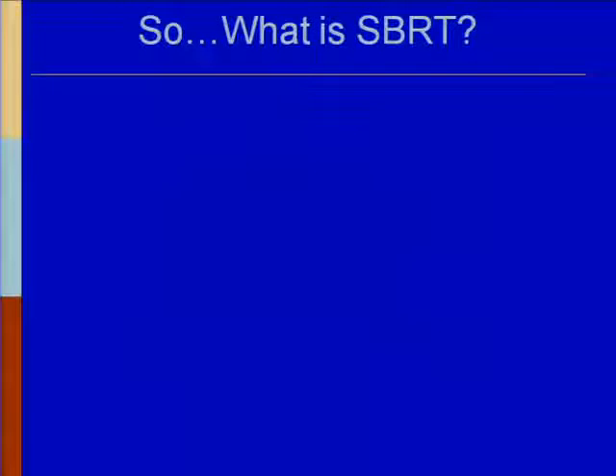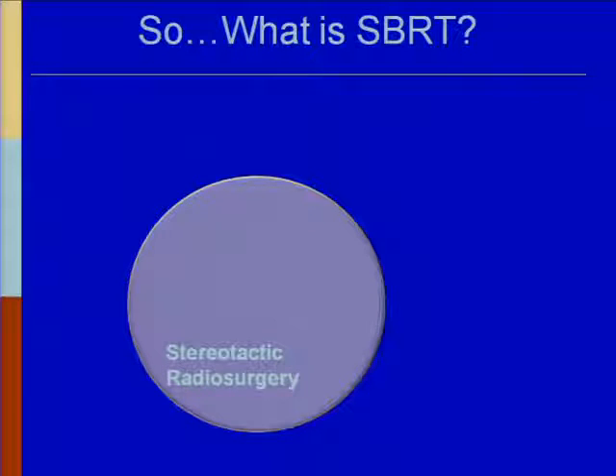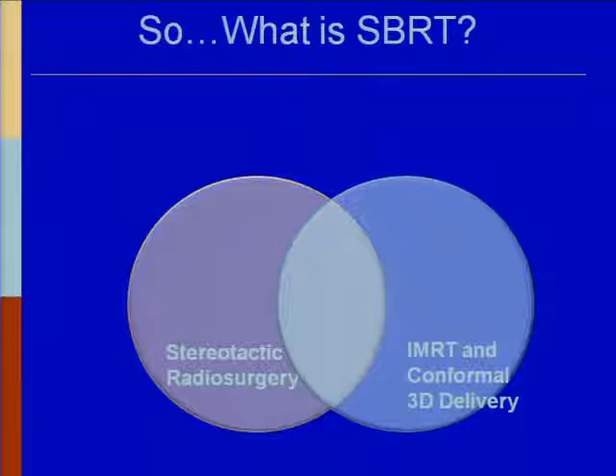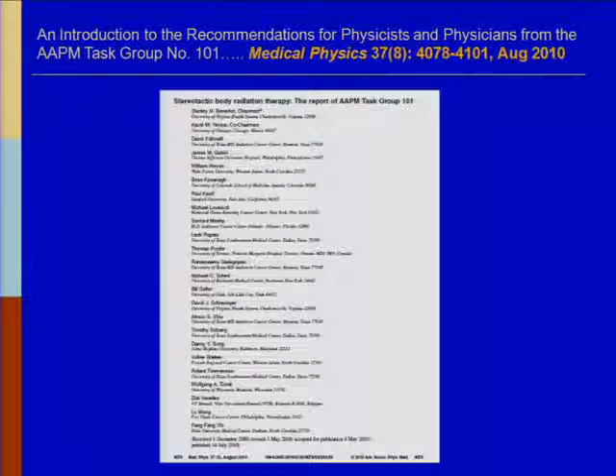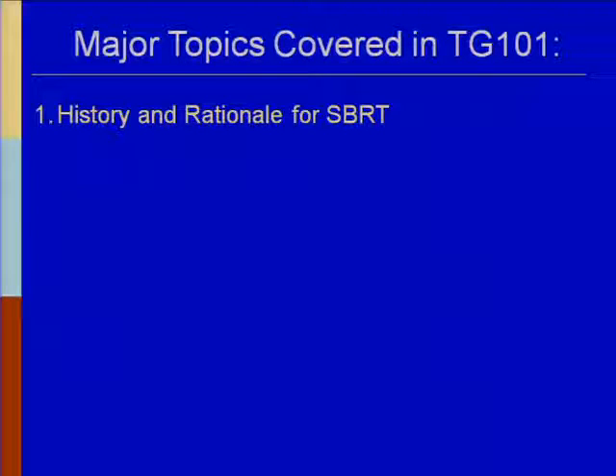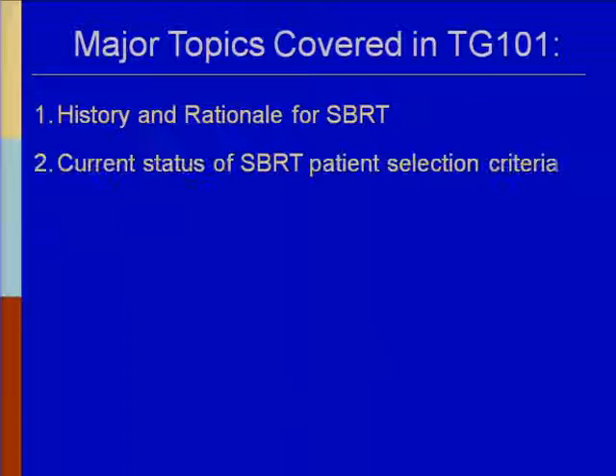So what is SBRT? It's basically a combination of our 50- or 60-year-old field of stereotactic radiosurgery using gamma knife, combined with IMRT and conformal 3-D delivery techniques and image guidance, residing somewhere in the middle. A very brief review of Task Group 101, which came out in August of last year — I strongly encourage people to check it out. It had a lot of different reviewers and authors.